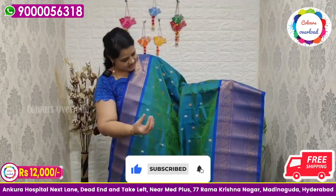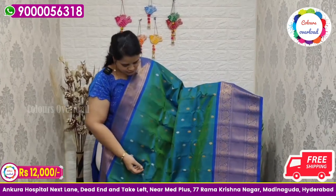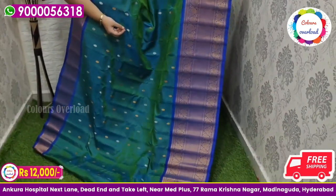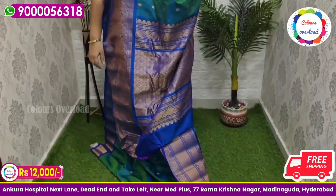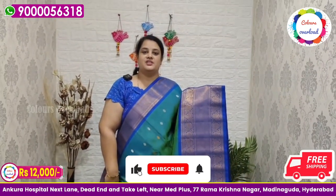Next, a beautiful dual shade peacock blue handloom double weave Gadwal saree, all over silver and gold, with a blue color border — self combination. Blue color rich pallu and blue color plain blouse with a border inside folding. Beautiful saree price ₹12,000 free shipping.